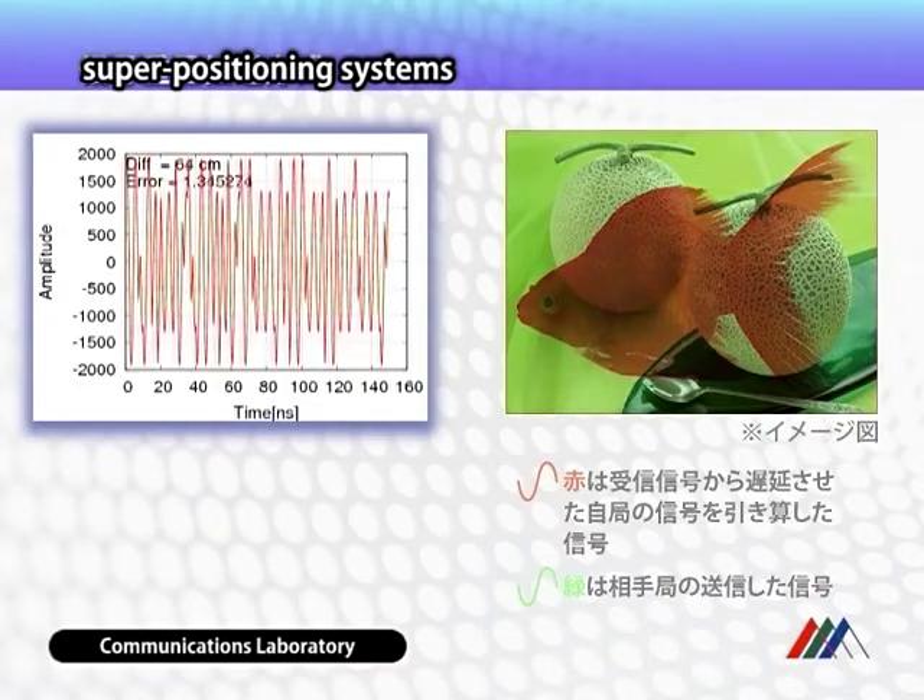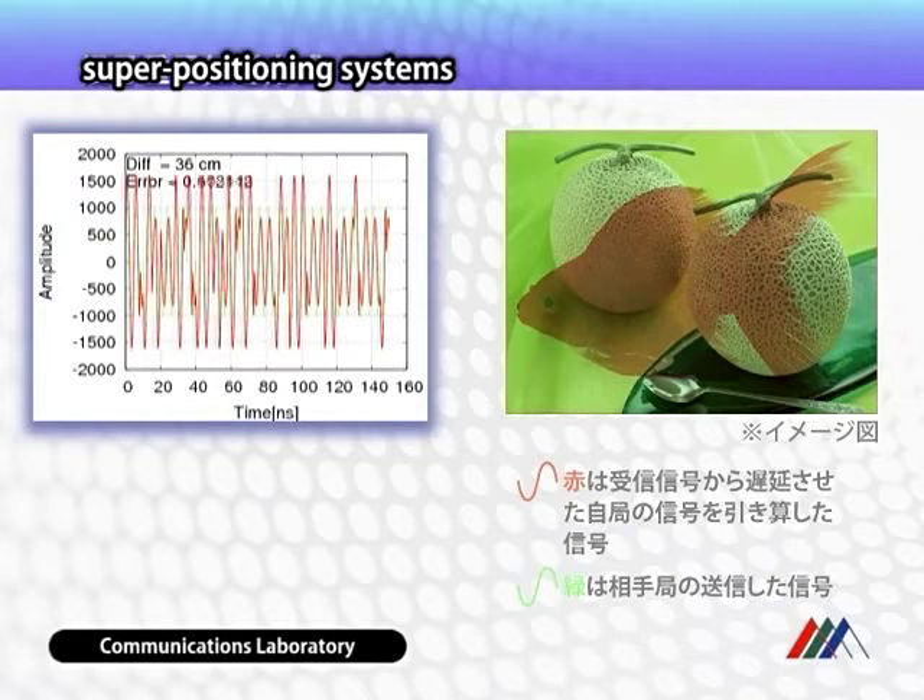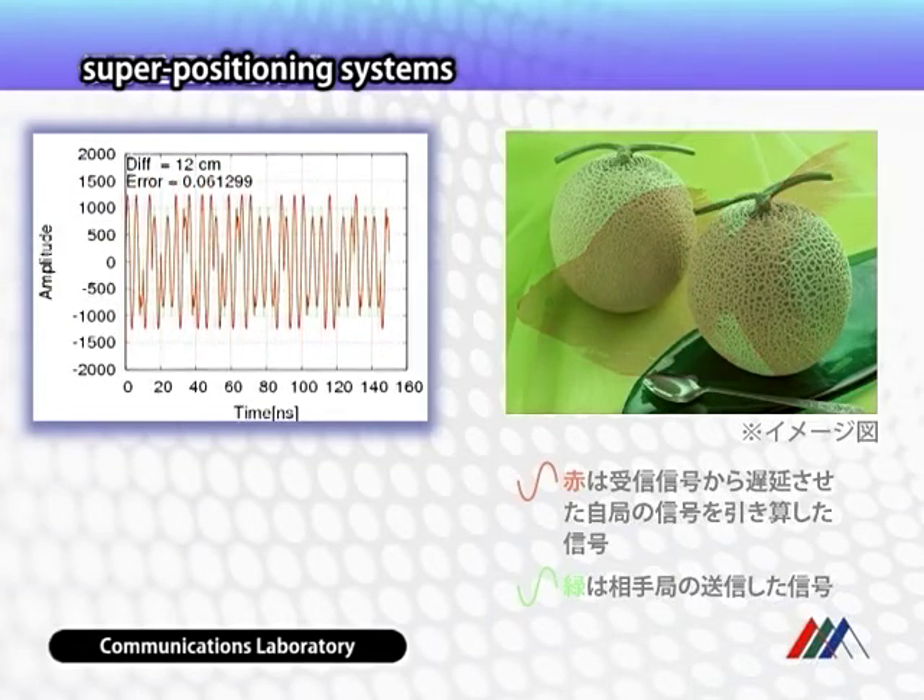In our laboratory, we invented a new algorithm that enables very precise distance measurement between a satellite and an Earth station. We verified that a high-performance interference canceller is available, and we know that a positive outlook is available.